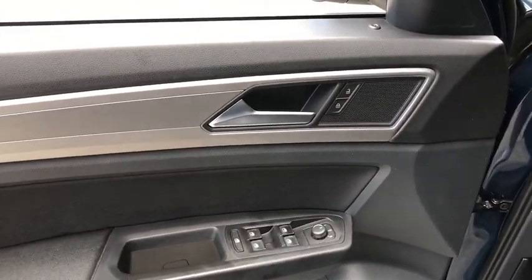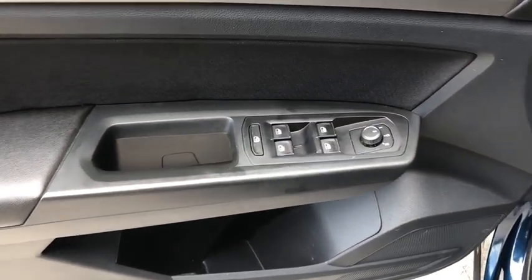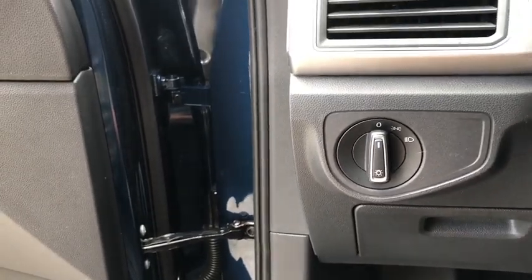Power windows, compass, tachometer, overhead console, remote keyless entry, panic alarm, brake assist, rear window wiper, driver vanity mirror, front reading lamps, tilt steering wheel, front bucket seats.